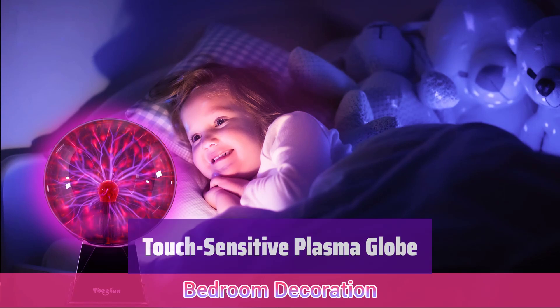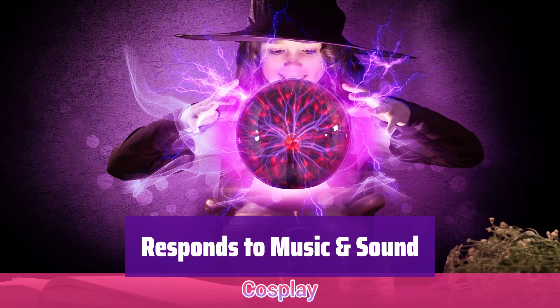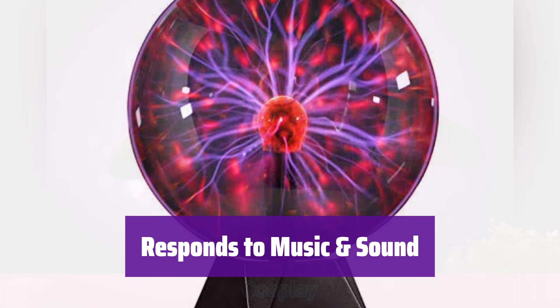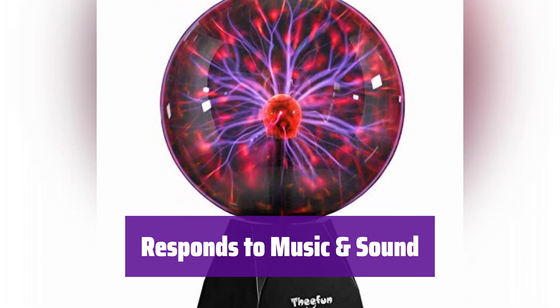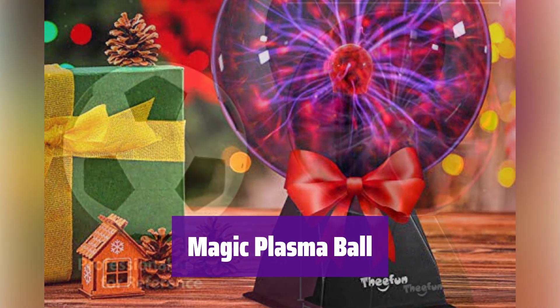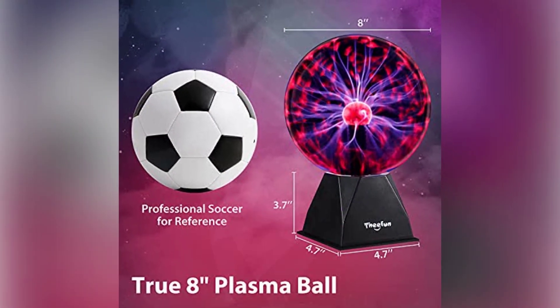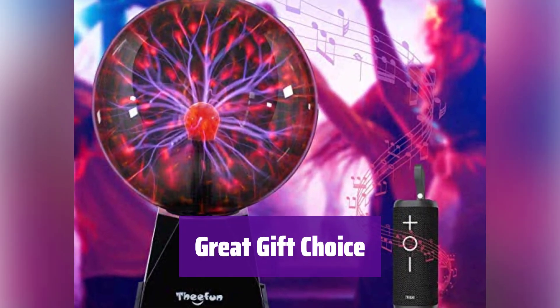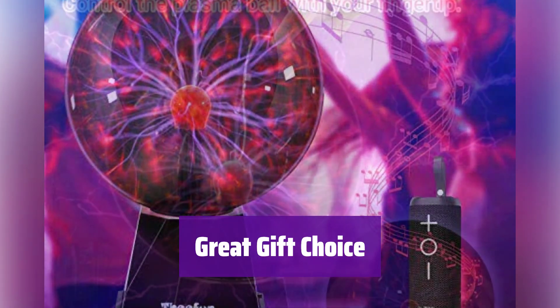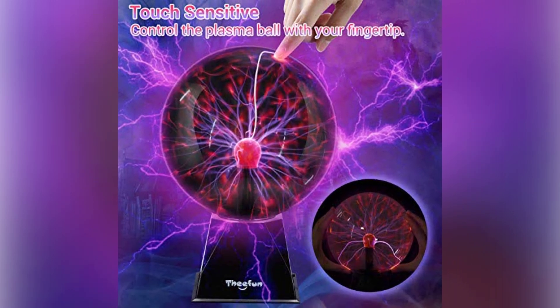It's especially beautiful in a dark room. This isn't just a visual treat — it's also a music visualizer. Switch it to audio mode and watch it pulse and swirl to the beat. It's powered by a 6-foot DC adapter, no batteries needed. Kids will be absolutely fascinated by its mesmerizing display. It sparks curiosity and brings scientific wonder to life, and it makes a perfect gift for birthdays, Christmas, or any special occasion.